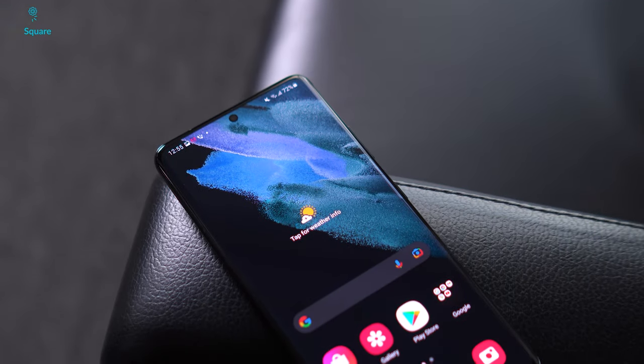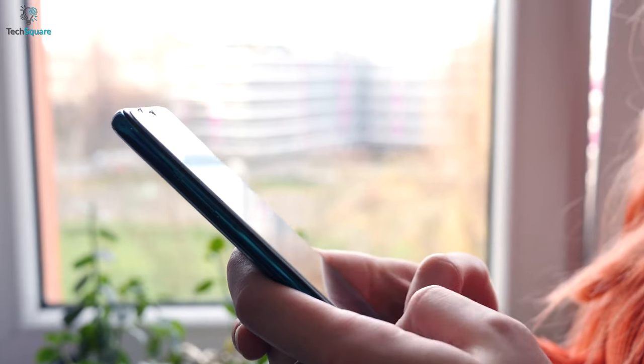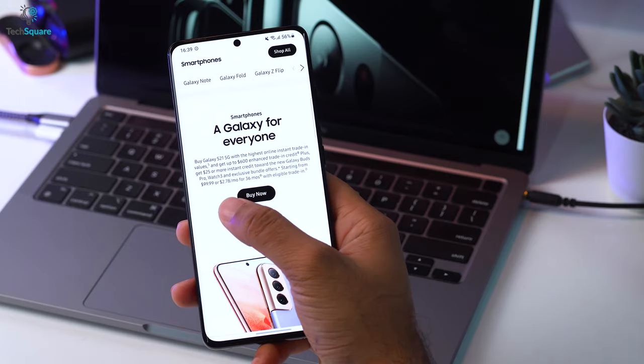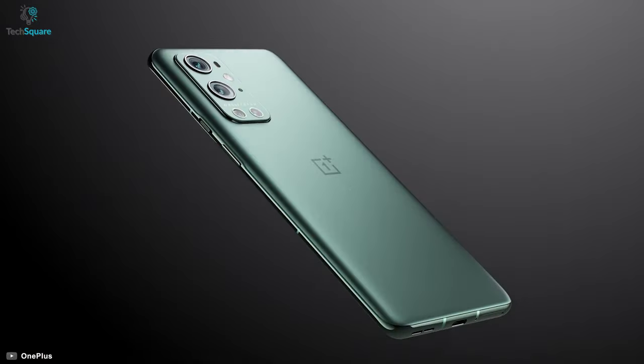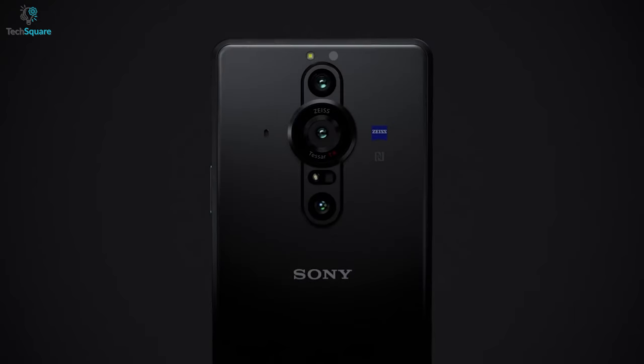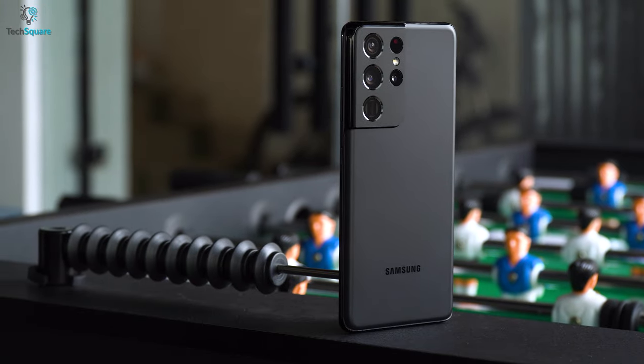In the age of smartphones, Android is an iconic name that relates to reliability, dependability, and simplicity, as their user-friendly OS and overall ease of access have won the hearts of millions of customers worldwide. In today's video, we've made a list of the top 5 best Android smartphones that were released in 2021. So, without further ado, let's begin!